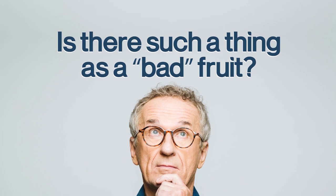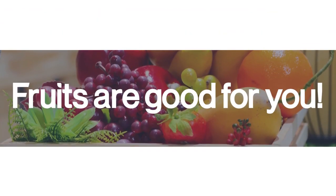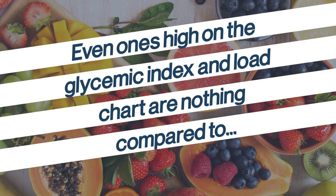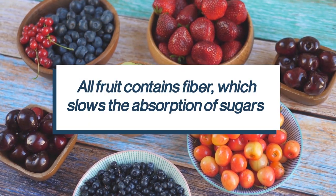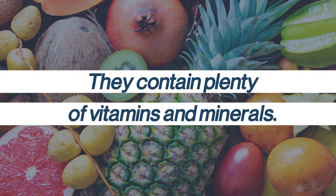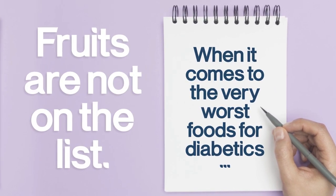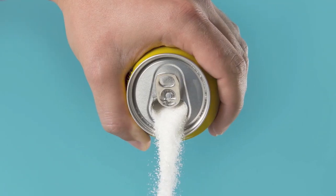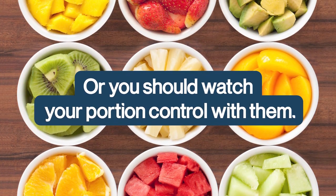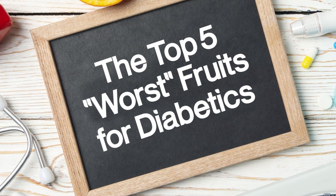So, is there such a thing as a bad fruit? We should clarify: fruits are good for you. Even ones high on the glycemic index and load chart are nothing compared to sweets or refined grains. All fruit contains fiber, which slows the absorption of sugars, and they contain plenty of vitamins and minerals. When it comes to the very worst foods for diabetics, fruits are not on the list — the worst foods tend to be sugary drinks, refined carbs, and sweets. But some fruits should be eaten sparingly, with careful portion control. With that in mind, let's jump into the top 5 worst fruits for diabetics.